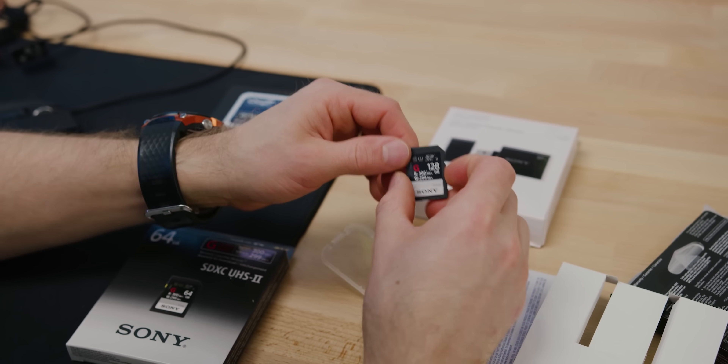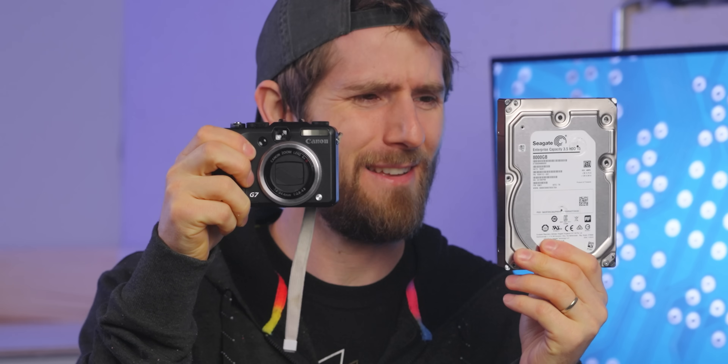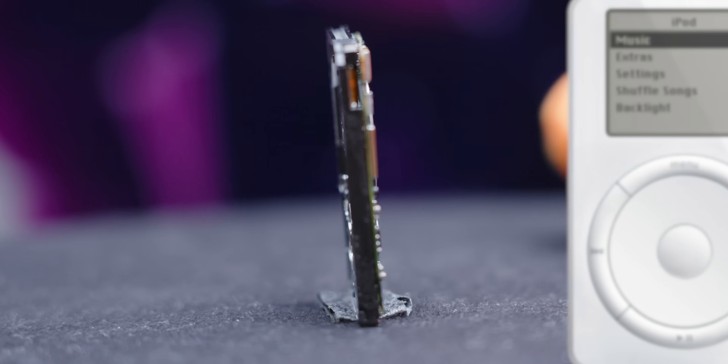But what choice did we have? Flash media as we know it today wouldn't be able to cost-effectively store thousands — or even hundreds — of files on one card for at least another decade. But what if we could get this into this? Well, believe it or not, that's exactly what IBM did. Introducing the micro drive: a tiny spinning hard drive that changed both hobbyist photography and consumer electronics forever.